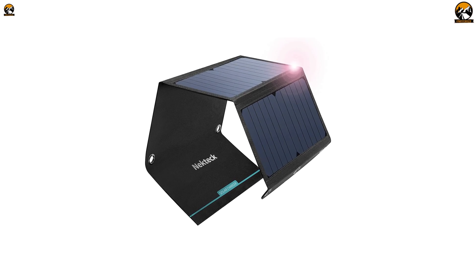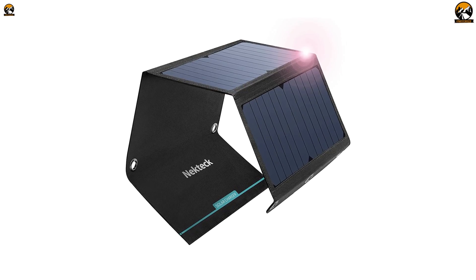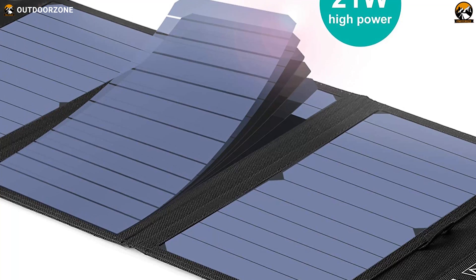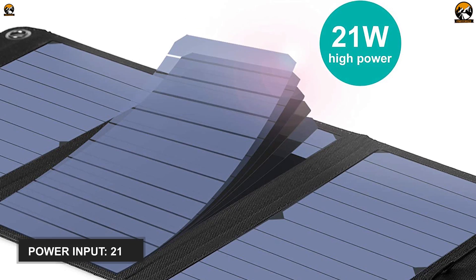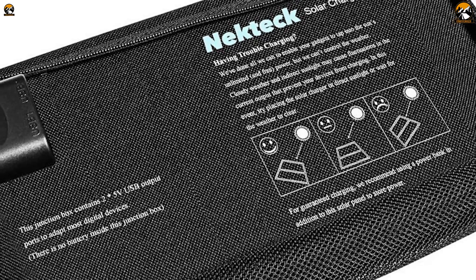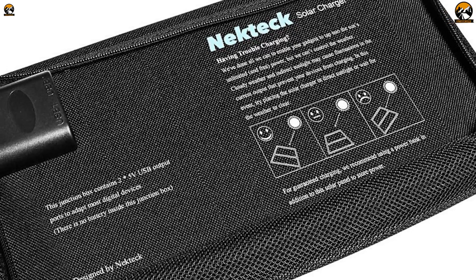You'll never run out of power while camping in the backcountry when you have this Nectech 21-watt solar charger in hand. This solar device will keep your small appliances charged and help you on the go. It comes with high-efficiency SunPower panels that consume 21 watts of power at a fast rate, plus providing 5-volt power to charge up to two smartphones simultaneously. Thanks to its intelligent IC chip, this solar panel will quickly identify your device port and work accordingly.